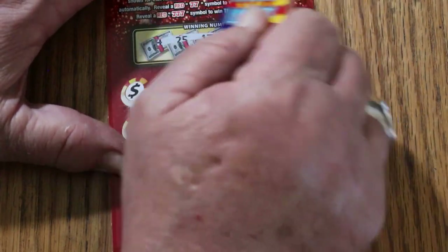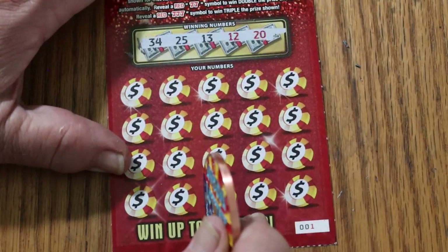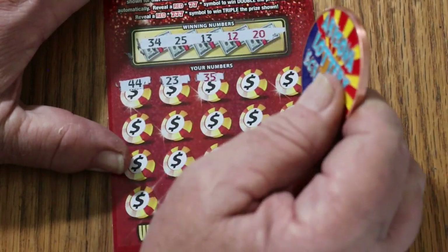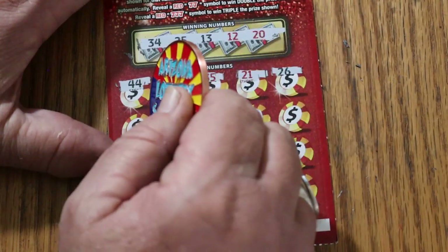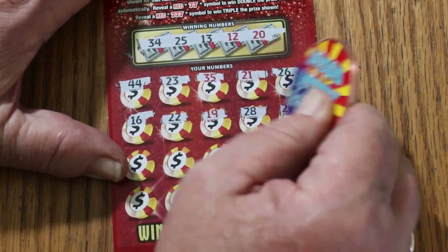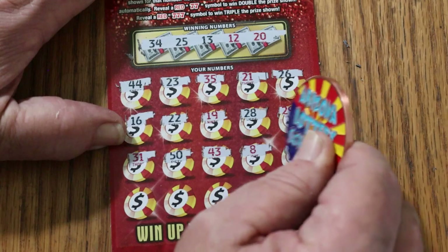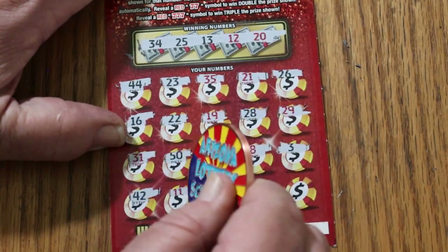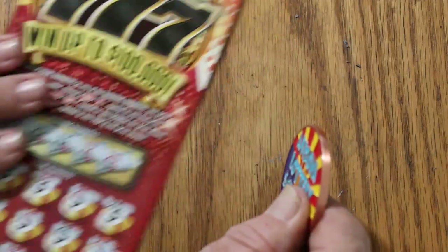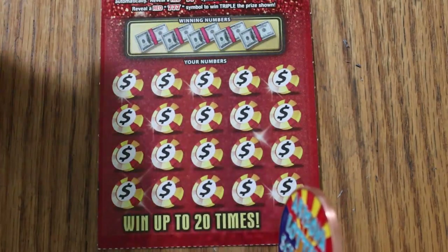Ticket 001: 34, 25, 13, 12, and 20. 44. 23. 35. 21. 26. 16. 22. 19. 28. 29. 29. 50. 43. 8. 3. 42. 11. 48. 33. And 9 in the corner. I'm not surprised on that — to get back-to-back-to-back would be asking a little more. But we now have a loser in between those other two.